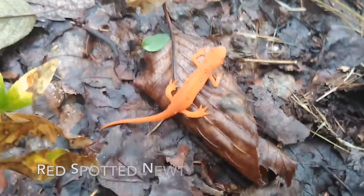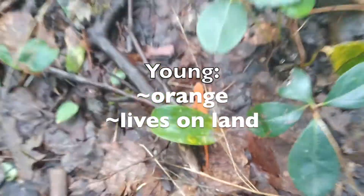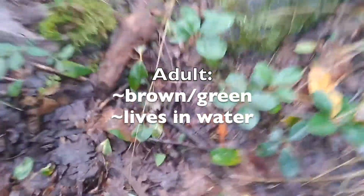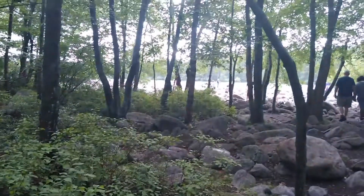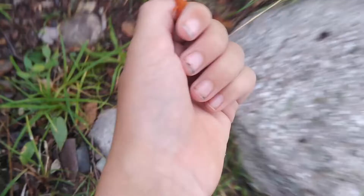The first find of the day is this little eastern newt — actually the terrestrial juvenile. When they become adults, they enter the water and turn brownish-green. But this one is beautiful; it's very orange. We haven't reached our final destination yet — we're at this big boulder field — but first finds of the day: two of them. They're just so pretty because they're orange.